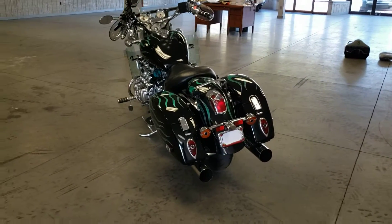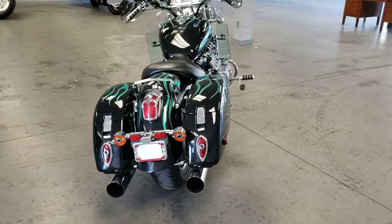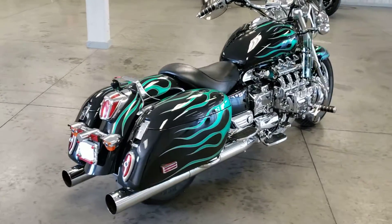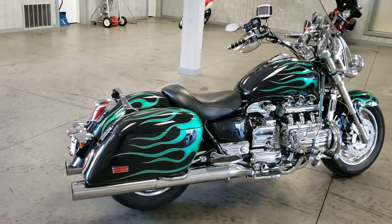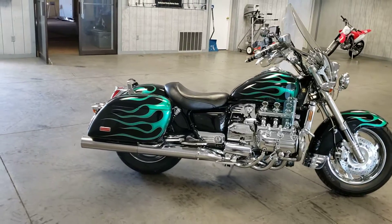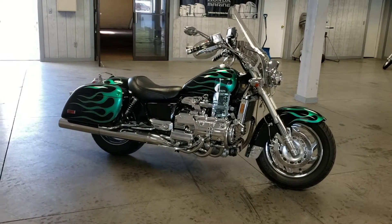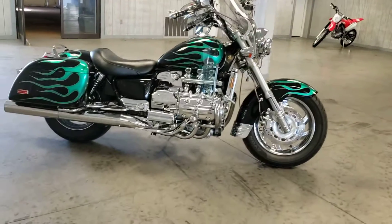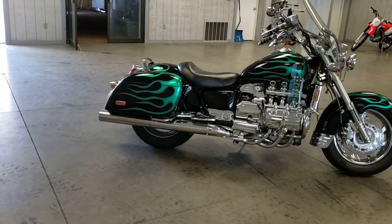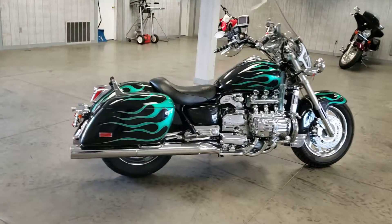Now the Valkyrie is a 1500cc liquid-cooled six-cylinder engine — plenty of power. It uses a five-speed transmission with close ratios, so you have a lot of roll-on power. The exhaust is a six-into-six exhaust system. You can see the three pipes on each side go into a muffler-like housing, but it's a true six-into-six and it has a really nice sound to it. We'll start that up later so you can listen to it.